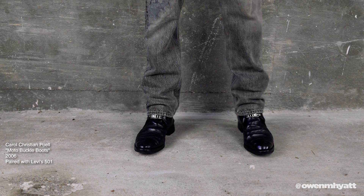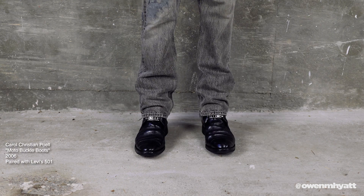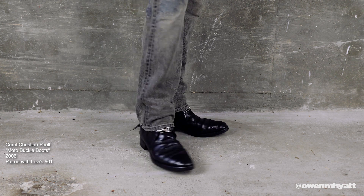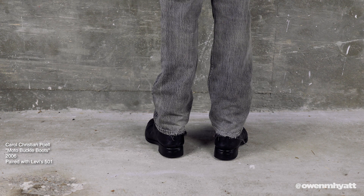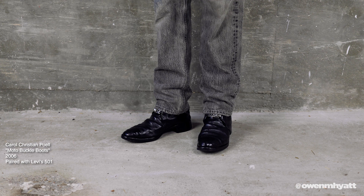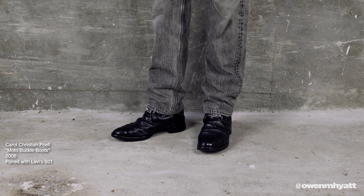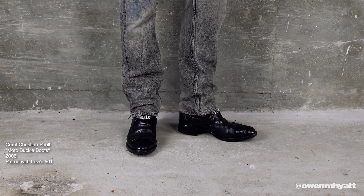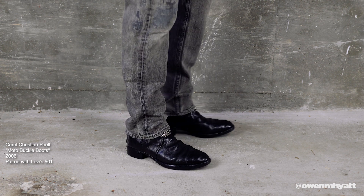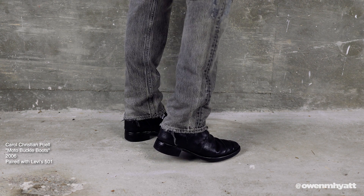Hopping into the first shoe — these are the Carol Christian Poell Moto Buckle Boots from 2006. They're insanely rare; I've only seen a few pairs pop up online. I got these from my friend Luke, who runs a store called Evaternity over in London — a very well-curated archive designer store with some vintage pieces. It's the only other black pair I've ever seen in existence, and I got a great deal.